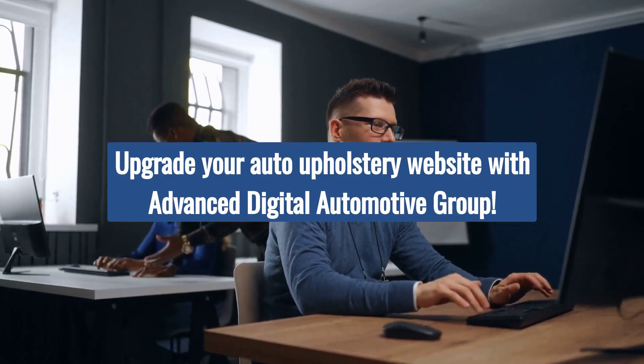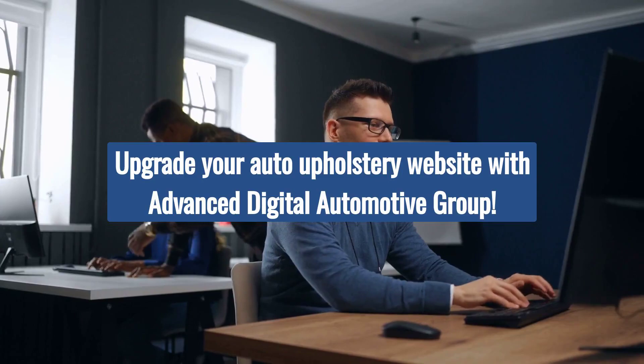Contact us today to enhance your auto upholstery business and drive success with our tailored web solutions.